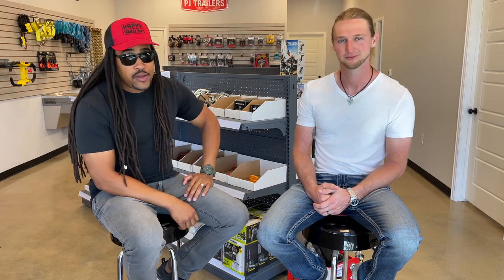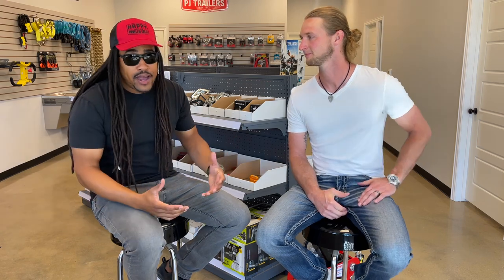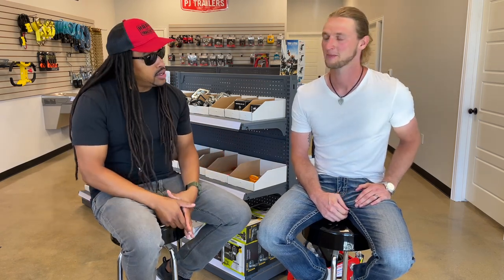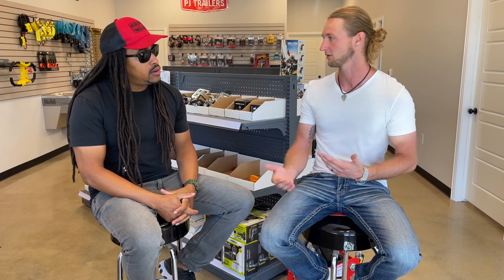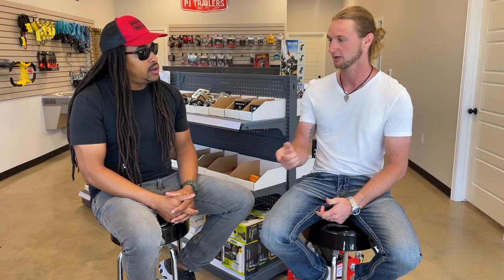Y'all hear that? Rent-to-own. If you want to rent the trailer and it helps your finances, that's good to know that you guys offer that. It's a really popular option right now. So many new business owners can't get a business loan because they have to be in business for so long before they can start building that business credit. So this rent-to-own option is the perfect way to get your trailer out on the road and start making that money.